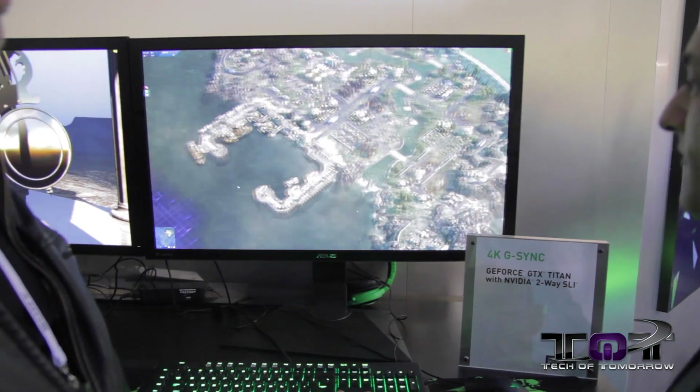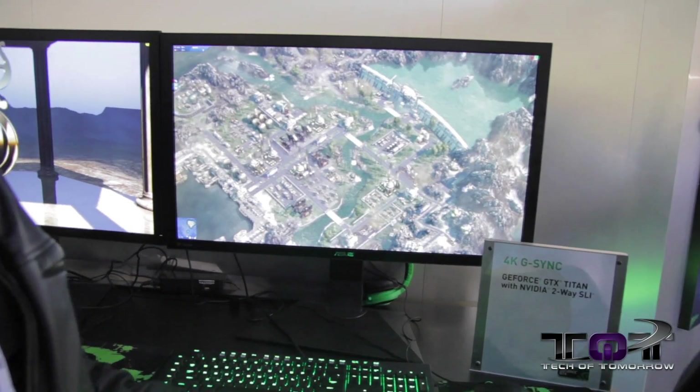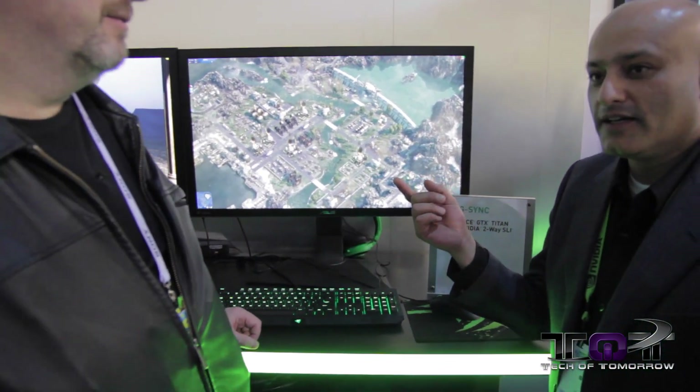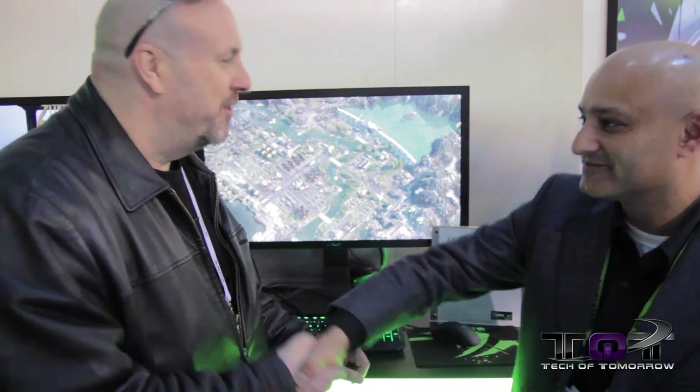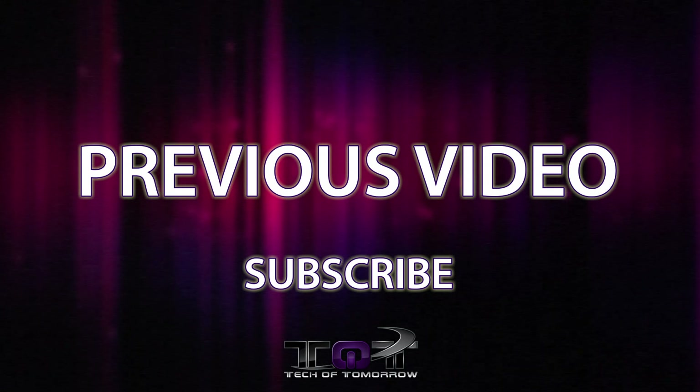G-SYNC really hits the sweet spot for gamers. I can't wait to get one from ASUS. Here at the show we've got six manufacturers: ViewSonic, AOC, Philips, BenQ, and ASUS. They've all announced their monitors, they're on display here, and they say they'll be available for purchase in Q2 — so Newegg is going to have lots of stock. Thank you very much, really appreciate your time.